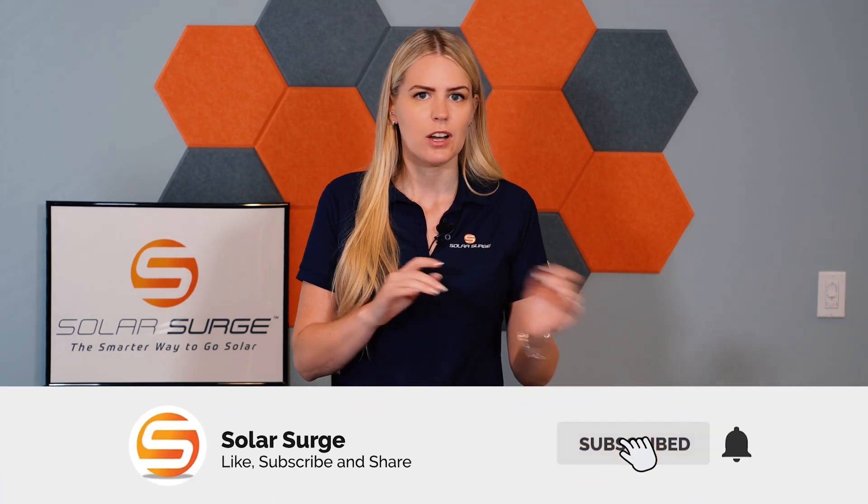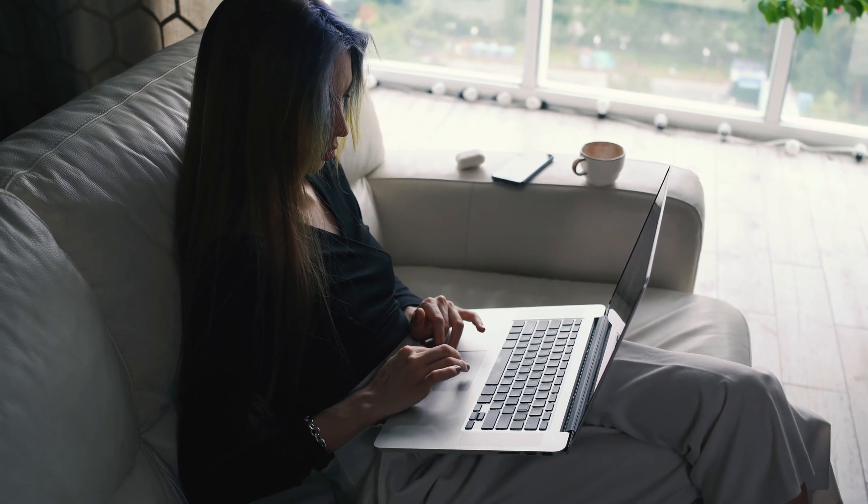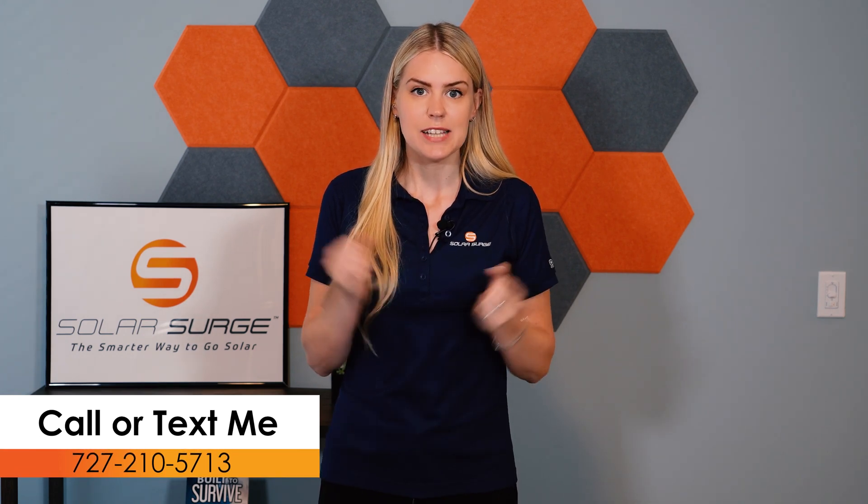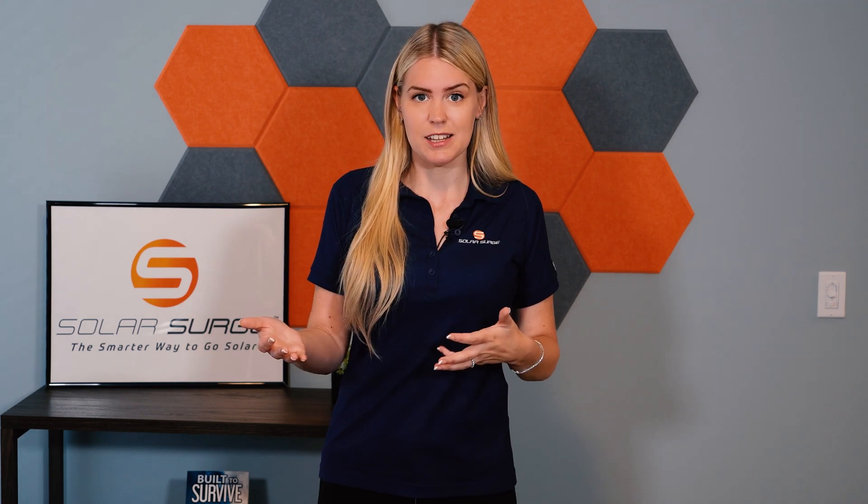In today's video, I wanted to talk about a frequently asked question I get from a lot of homeowners. They'll be interested in solar, go online, recognize the Tesla brand — maybe they even have a Tesla electric vehicle — and check out Tesla solar. They plug in their basic information, get a quote: small, medium, or large. They're excited. Then they do their due diligence, get a couple more quotes, and are blown away because those quotes are so much higher. So they wonder: should I just go with Tesla because of the price difference? That's what I wanted to answer today.